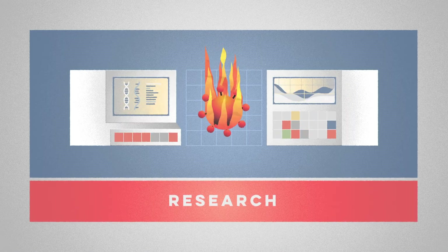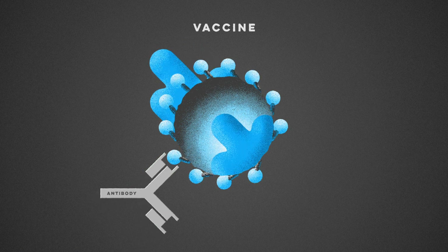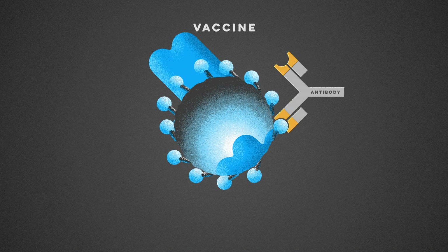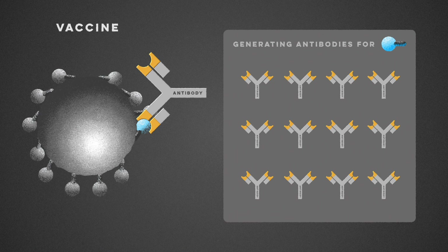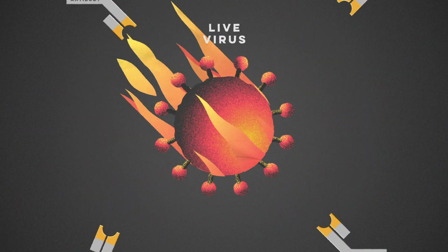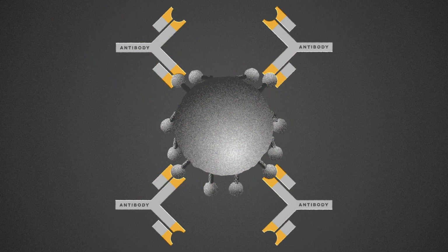Exploratory research is perhaps the most flexible. The goal of this stage is to find a safe way to introduce our immune system to the virus or bacteria. This gives our body the information it needs to create antibodies capable of fighting a real infection. There are many ways to safely trigger this immune response, but generally the most effective designs are also the slowest to produce.